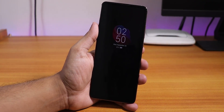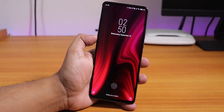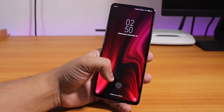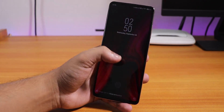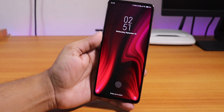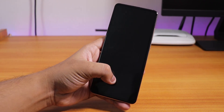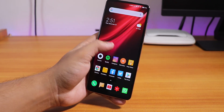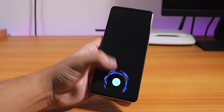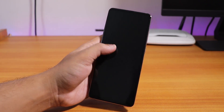The lock screen still looks good — you can change the clock style. There's a fingerprint unlock option, but one thing I miss is that you can't access Google Assistant from the lock screen, which is a native Android 10 feature. Regarding fingerprint unlock speed, I think it has improved a little bit — it unlocks slightly faster than before.